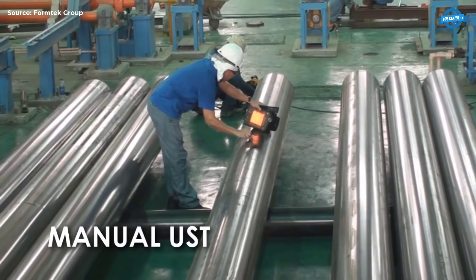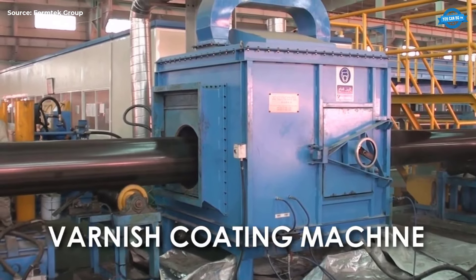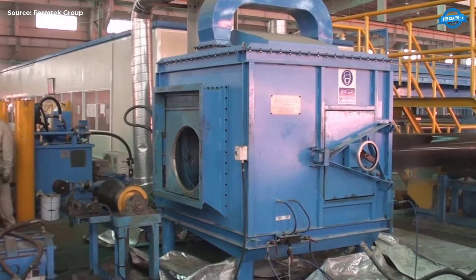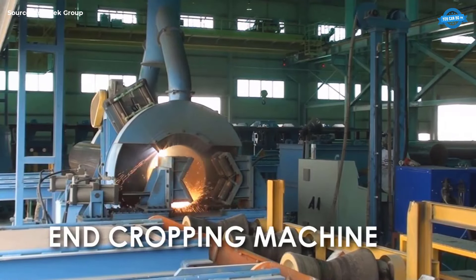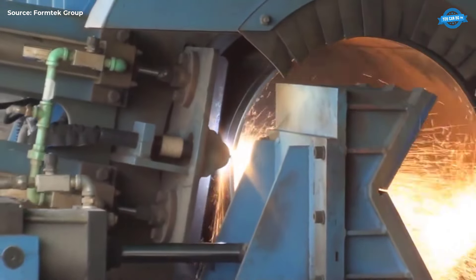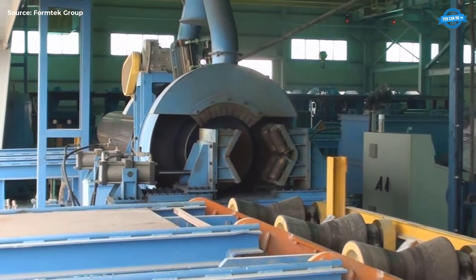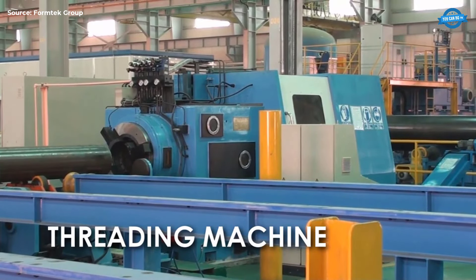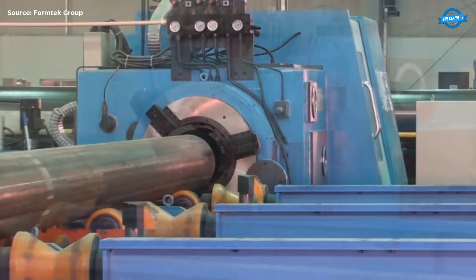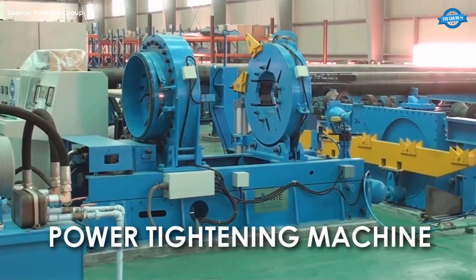Manual Ultrasonic Testing (UST). Manual UST adds another layer of quality control, with operators performing targeted inspections on critical areas. Varnish Coating Machine. The varnish coating machine applies a protective layer to the pipe, protecting against corrosion and enhancing durability. End Cropping Machine. This machine crops the pipe ends to uniform lengths, ensuring consistency in final products.